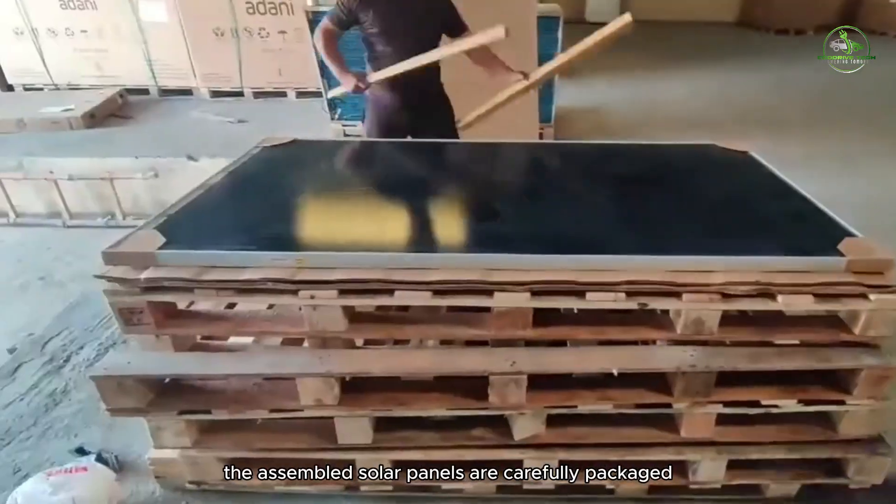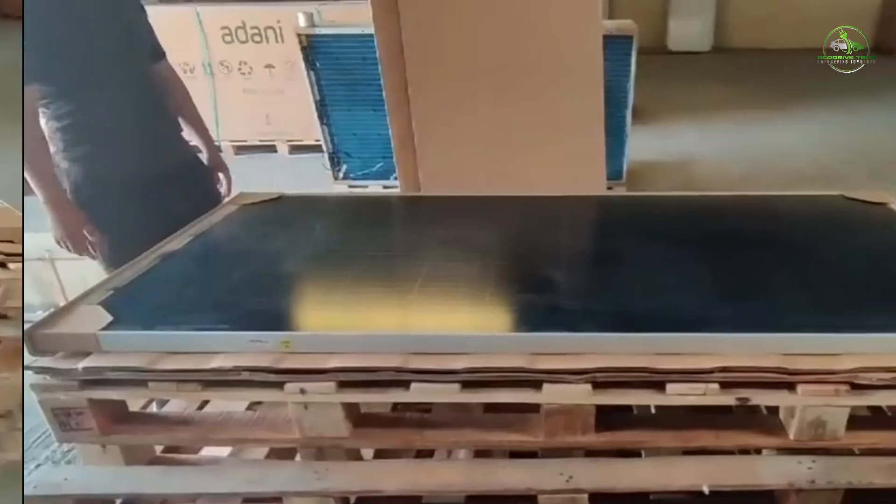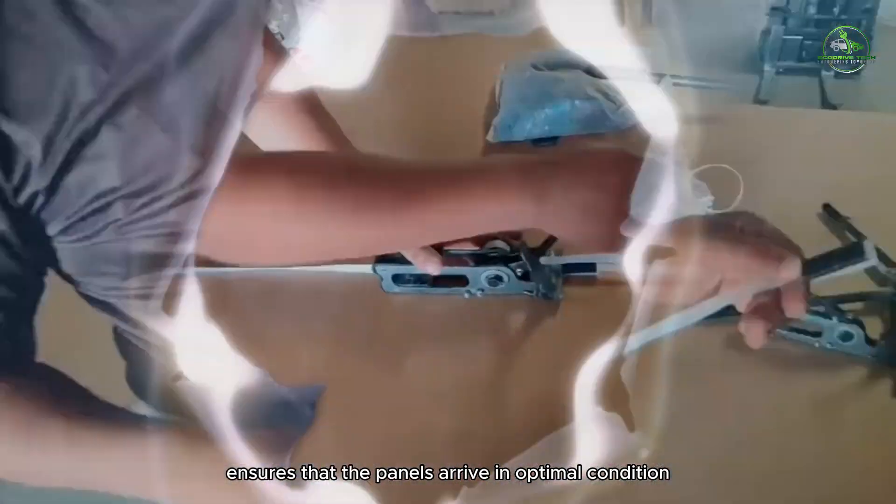The assembled solar panels are carefully packaged to protect them during transportation and installation. Proper packaging minimizes the risk of damage and ensures that the panels arrive in optimal condition.